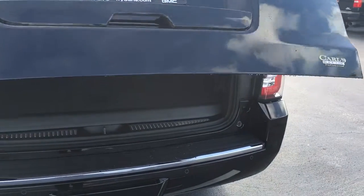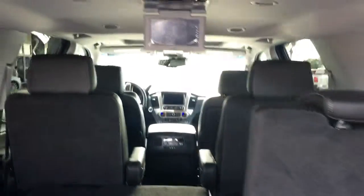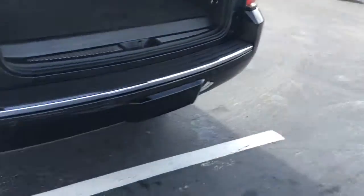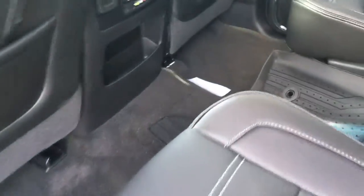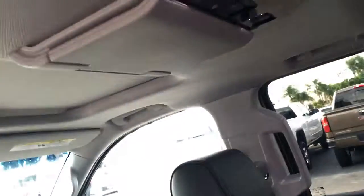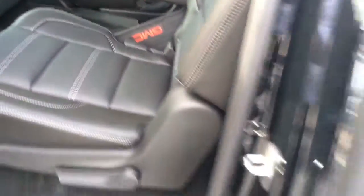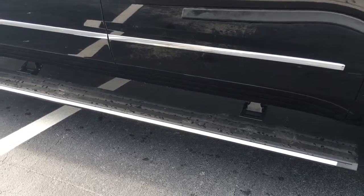It does have the power liftgate, power folding seats, two DVD players. There's a rear AC and radio controls, and you can see the DVD player there. Second row bench, and of course retractable running boards.